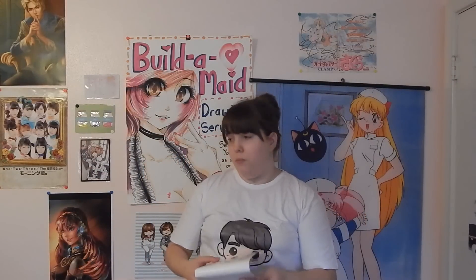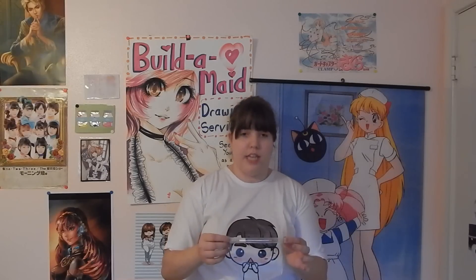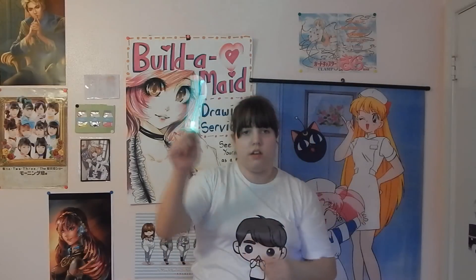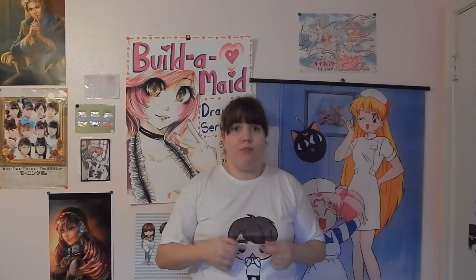I actually bought this at the concert — well, pre-ordered it online through Subculture. This is the official GOT7 first concert tour Fly in USA lightstick. It's clear and it turns into this bright green color when you light it up, because apparently their fan club color is green. This was the only official merchandise I bought from the concert itself. I love collecting lightsticks — I think they're really cool and fun. I have the Apink lightstick from when I went to see Apink, so this is another one to add to my collection.